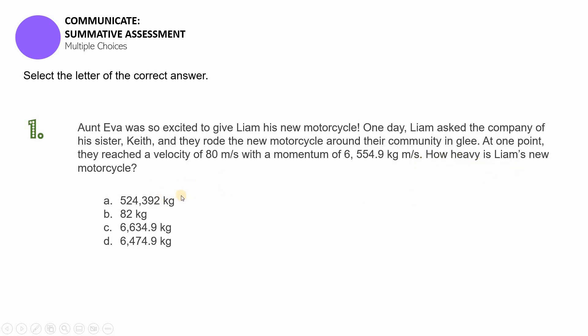How heavy is Liam's new motorcycle along with the passengers? Is it: A) 524,392 kilograms, B) 82 kilograms, C) 6,634.9 kilograms, or D) 6,474.9 kilograms? You may pause this video if you need more time to solve this problem.